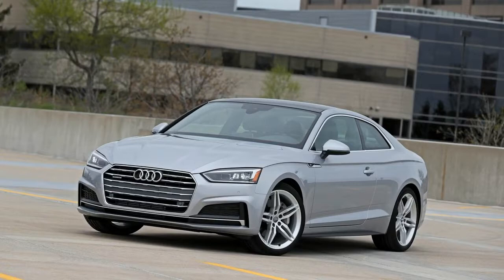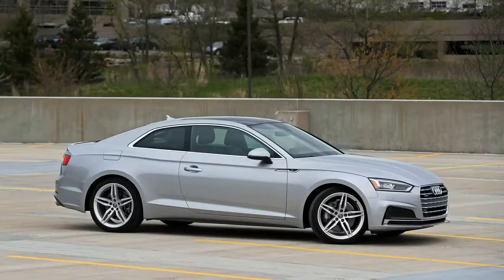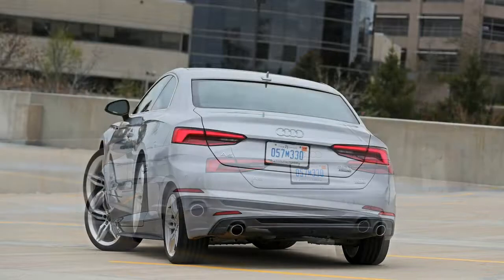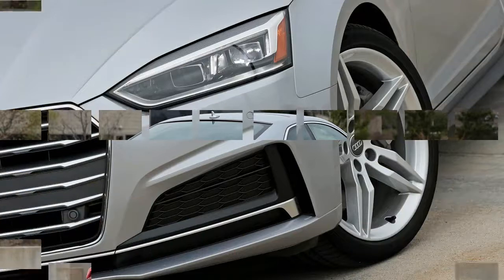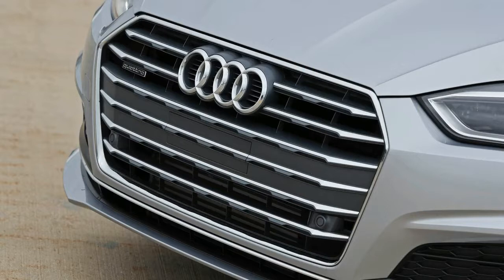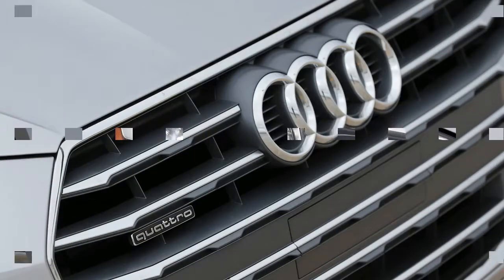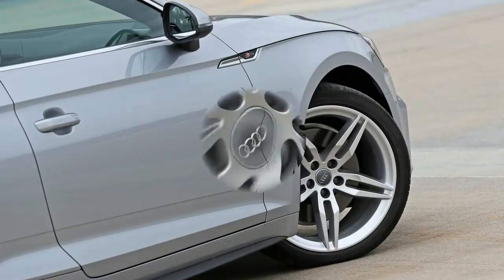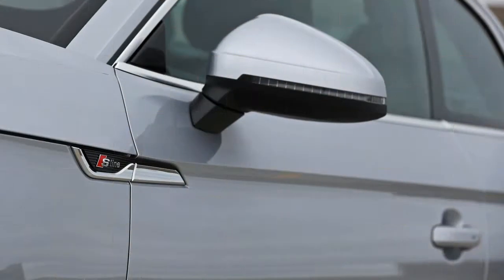Proving it's no one-trick pony, the new A5 excelled in other track tests. The Continental PureContact 5P radials hung tight on the skid pad to the tune of 0.93g, topping the field by 0.01 to 0.05g. Fade-free stopping from 70 mph in 152 feet bested BMW's 428i by 12 feet and the Lexus RC by 19. Its 76-decibel noise level during flat-out acceleration is quieter than Cadillac's ATS Coupe by 3 to 7 decibels.